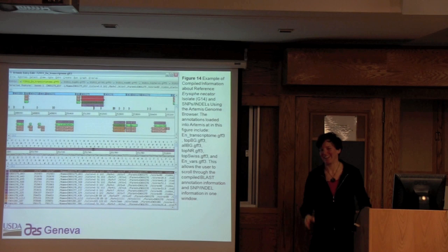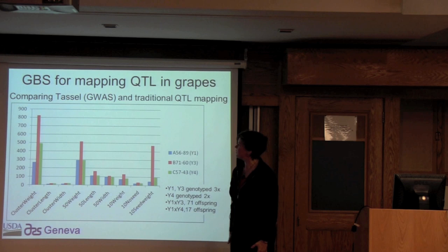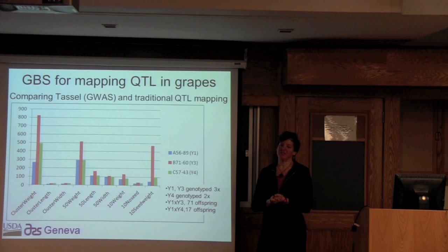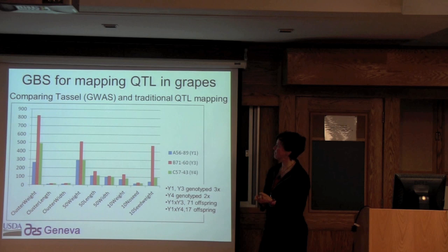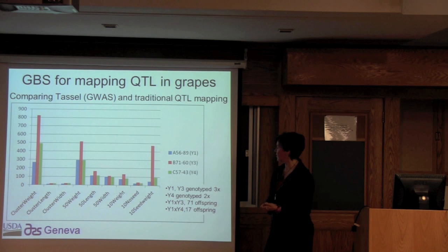Now we're going to move back into plants. I was one of the people early on who started looking at, along with Paula, how to use genotyping by sequencing data to get information about genes responsible for traits in grape. One of the projects I did was comparing the TASSEL pipeline — pure genome-wide association mapping — and traditional QTL mapping, just to see what would work.